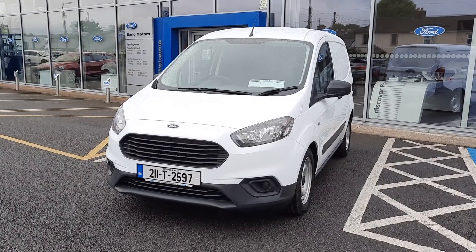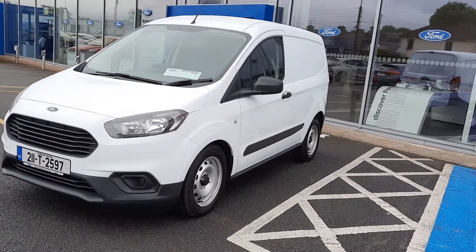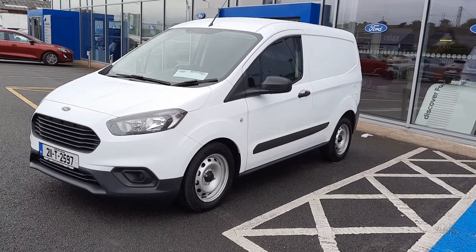Hi, welcome to Barlow Motor Group in Clamwell. Here with the 2021 Ford Transit Courier 1.5 diesel base model.